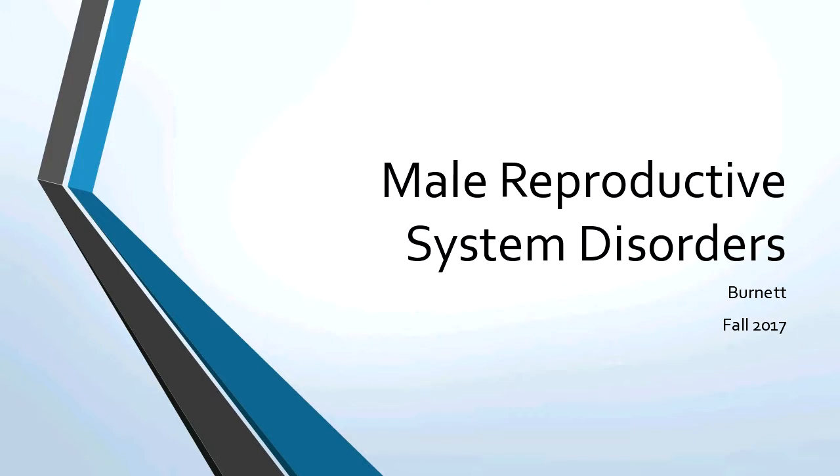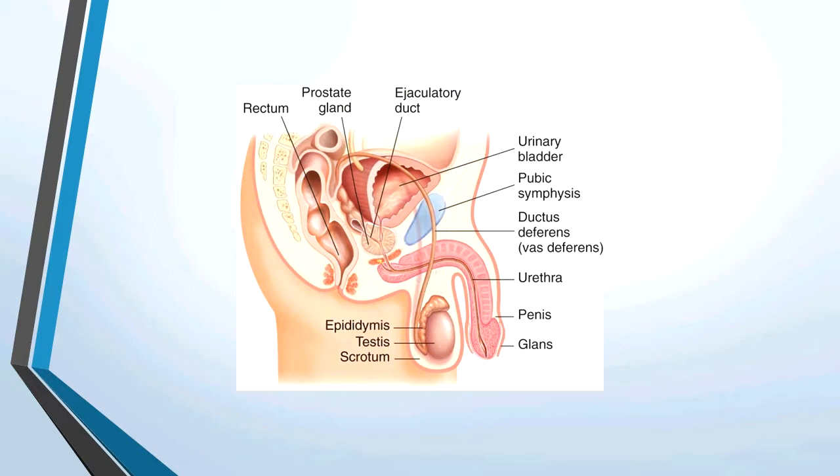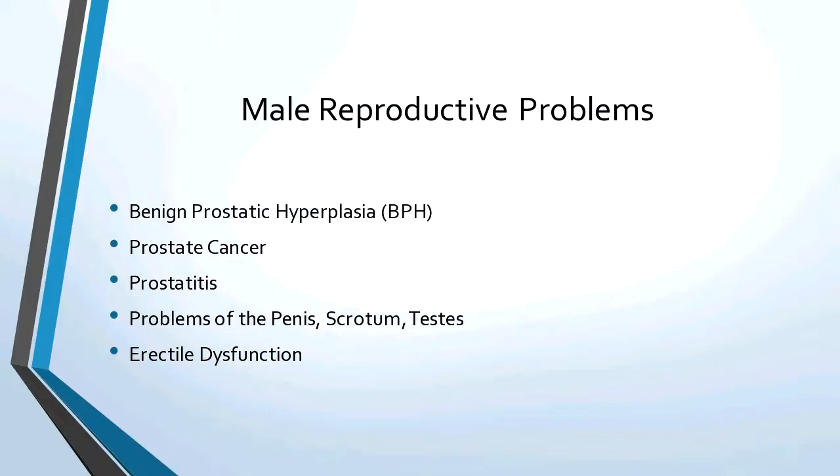The male reproductive system has the scrotum, testes, and the prostate. The urinary bladder is here and the urethra goes right in the middle of that prostate. You also have your ejaculation duct right here, which also goes in the middle of your prostate, and then your urethra goes all the way down. The biggest problems with the male reproductive system are benign prostatic hyperplasia or BPH, prostate cancer, prostatitis, problems with the penis, scrotum, testes, and erectile dysfunction.